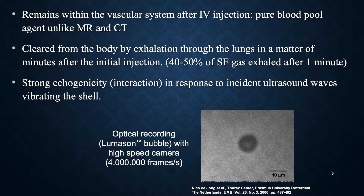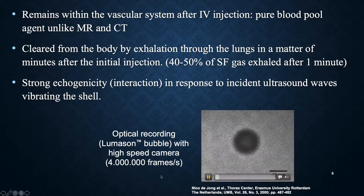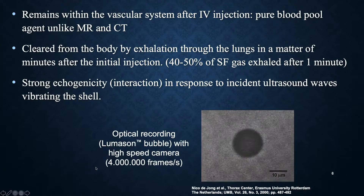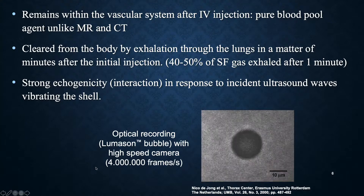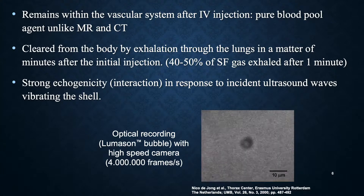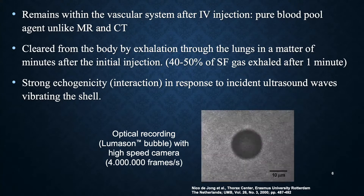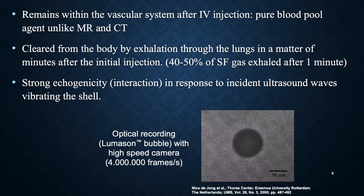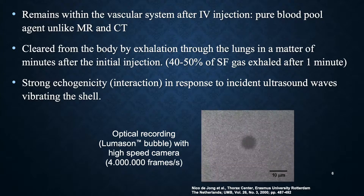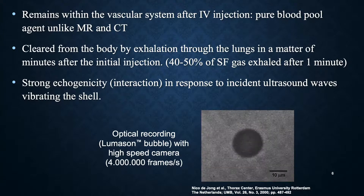They tend to remain in circulation up to about 10 minutes depending on the dose, and they have very strong echogenicity. When you look at these bubbles under the ultrasound beam, they actually vibrate — they absorb the energy and resonate. This is what gives them that extreme echogenicity; they really absorb ultrasound energy and reflect it back, which is where they become very powerful.